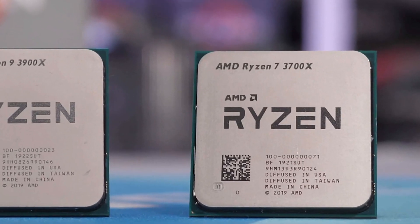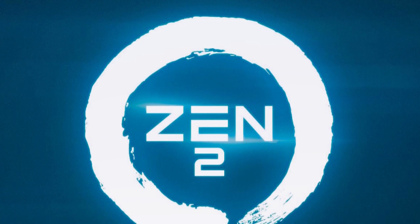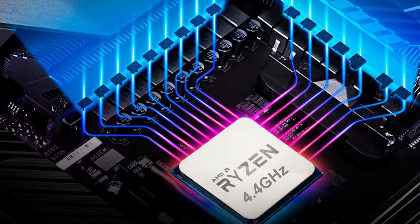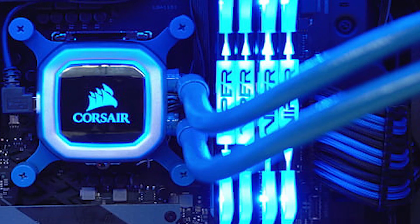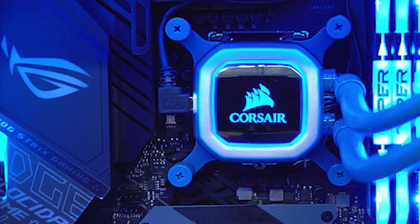Ryzen 7 3700X is a powerful desktop processor based on Zen 2 architecture and has an increased clock speed of 4.4GHz with 8 cores. It has increased cache size and less power consumption compared to previous versions. But to get the best performance, you need to have the right motherboard for this processor to go with.